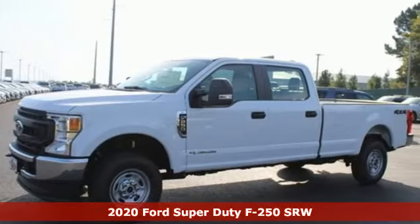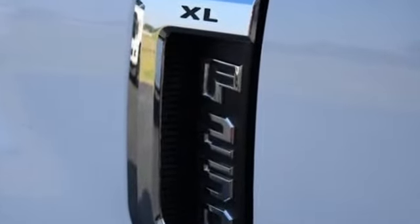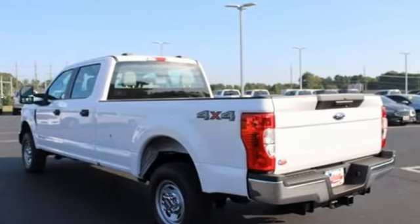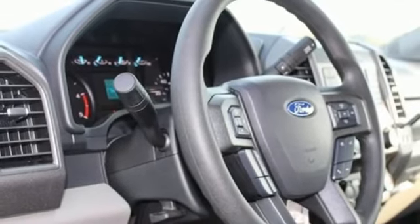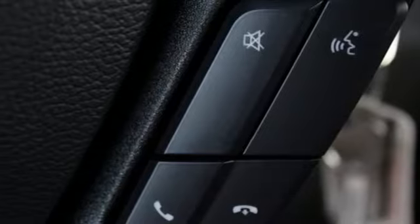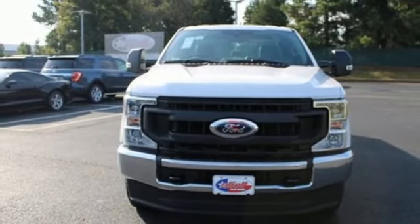It's well equipped with the features you need: automatic transmission, four wheel drive, driver selectable mode, trailer brake controller, streaming audio, Wi-Fi hotspot, manual tilting steering column, trailer hitch receiver, electronic shift on the fly, and intercooled turbo V8 engine. Stop in for a test drive and make it yours today.